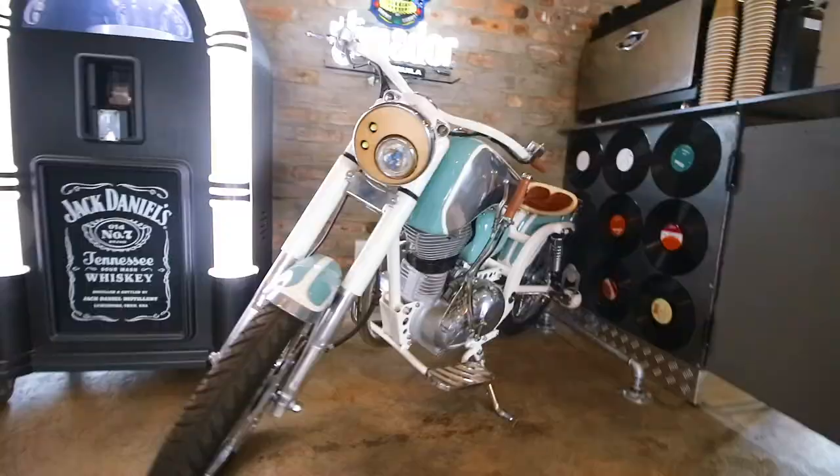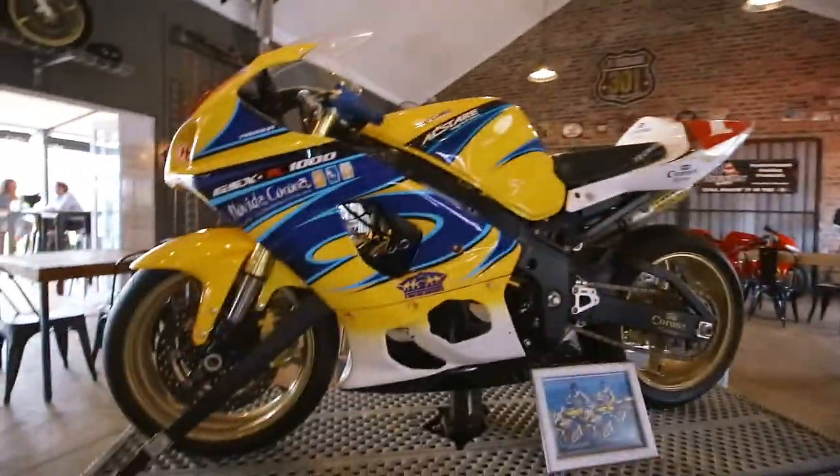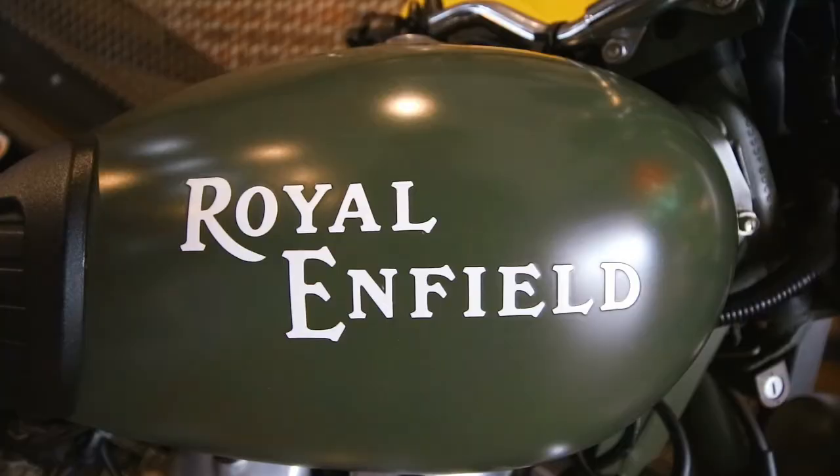Even the biker bar down the road is called Freedom 301. It's got some retro and some classics in there.